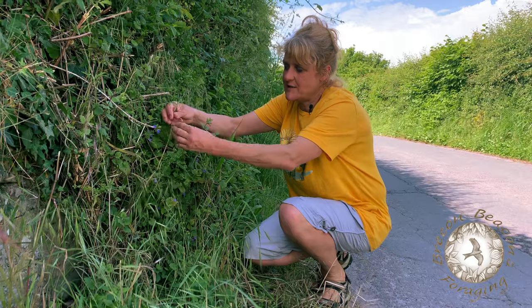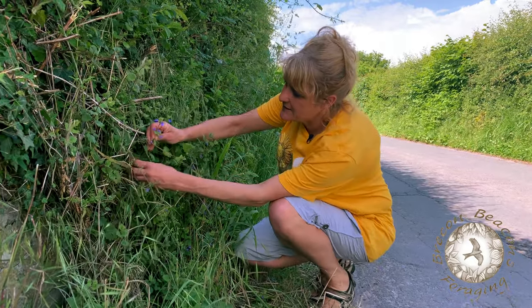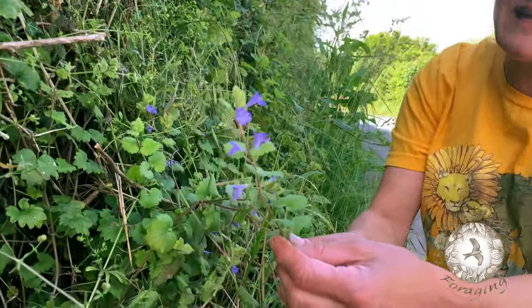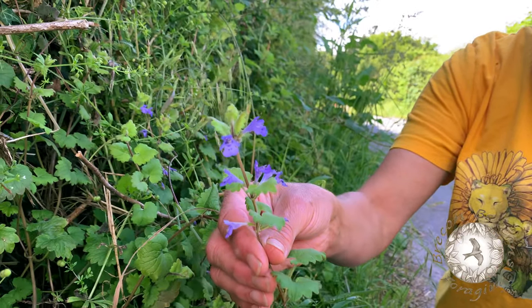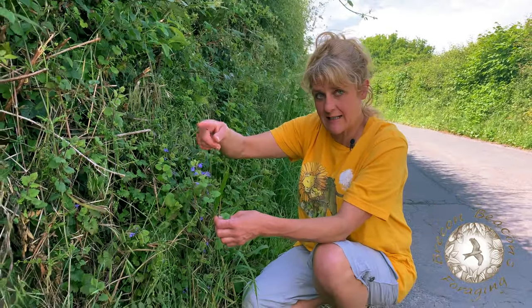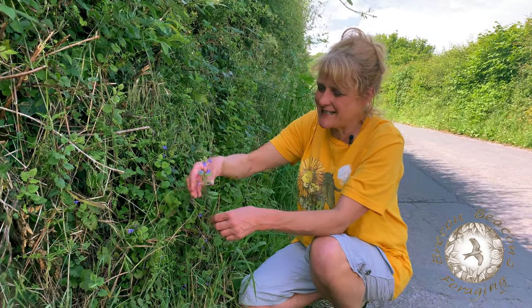We've got a very interesting little plant here. I think it's interesting anyway. Here she is. As with a lot of plants, we have more than one name for this little beauty. One of its names is ground ivy — you can probably see it looks very much like ivy, and it crawls along the ground, or also up into hedges like it is here.